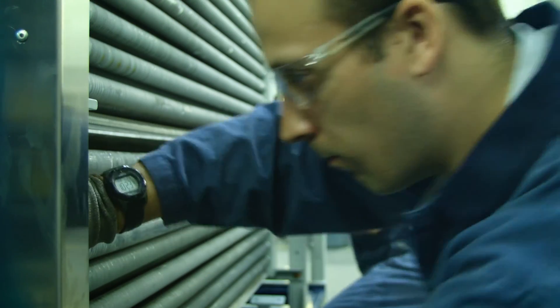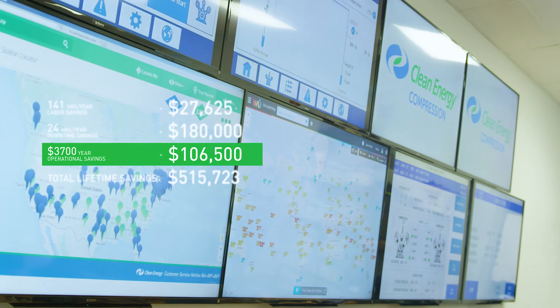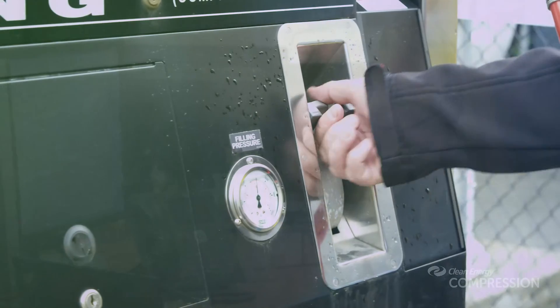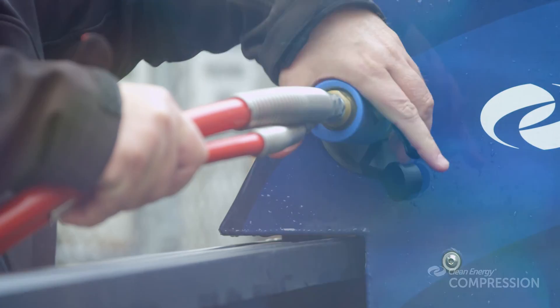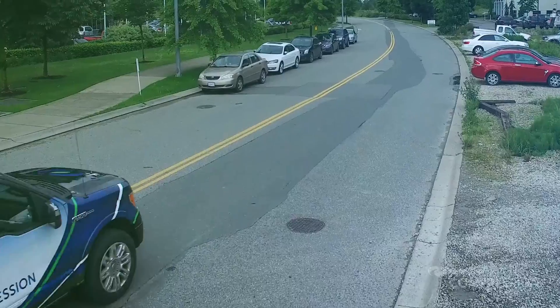The bottom line is simple and dramatic: the Clean CNG can save its owner two to three times the initial purchase investment across the compressor's lifetime. Even considering all the variables that can impact the estimates, the sheer scale of the savings and their impact on long-term profitability makes the Clean CNG natural gas compressor one of the most cost-effective solutions in the world today.